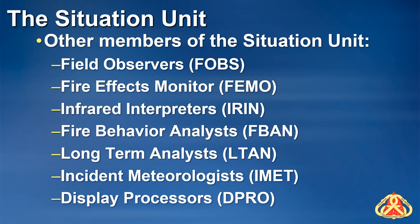While you may sometimes find a SOPL, or Strategic Operation Planner, stationed in the same work area as the rest of the situation unit at an ICP, this position reports directly to the planning section chief and is not organizationally part of the situation unit.